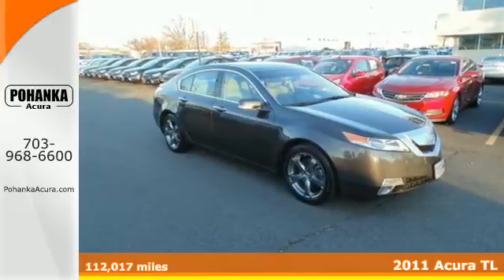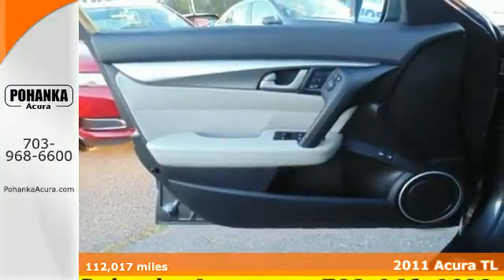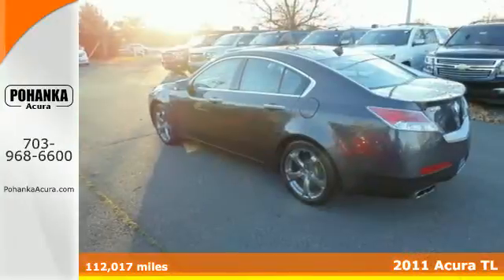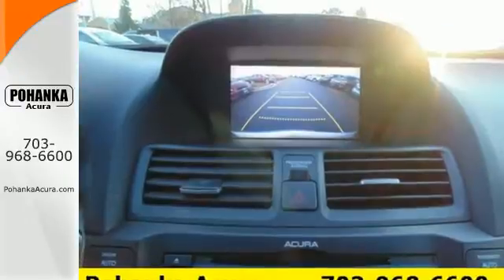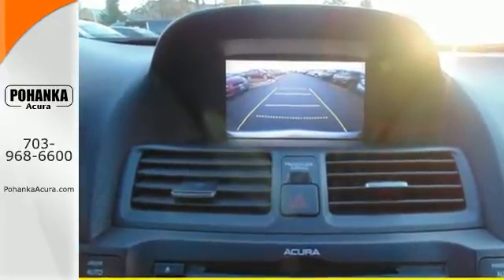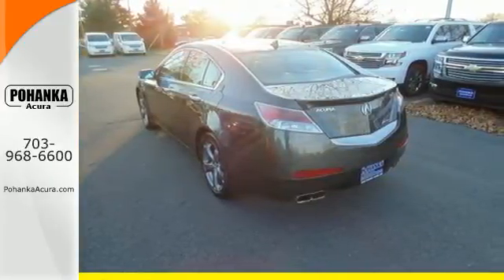Here's a 2011 Acura TL. A leader in automotive innovation, Acura loads this luxury sedan with standard state-of-the-art amenities like electric speed proportional power steering, a USB connection, and a premium 8-speaker sound system with MP3 input, iPod-iPhone integration, and speed-sensitive volume control.